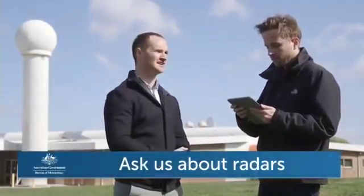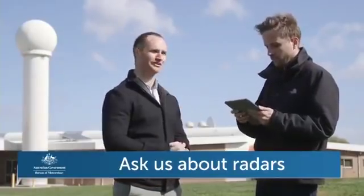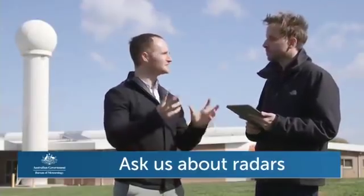From a weather forecasting point of view, the radar information we get is really important for getting our warnings and forecasts accurate. A viewer named Tracey wants to know why we can sometimes see interference on the radar. The interference might be from something like a ship, or the radio wave bending back down to the ground, or the airwaves becoming a little more polluted by some external signals that bounce back.